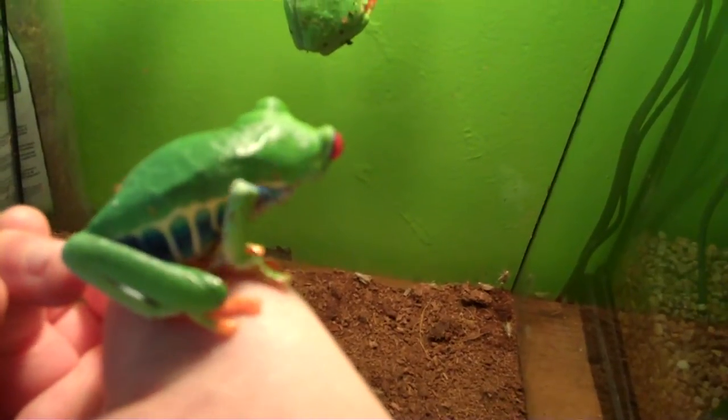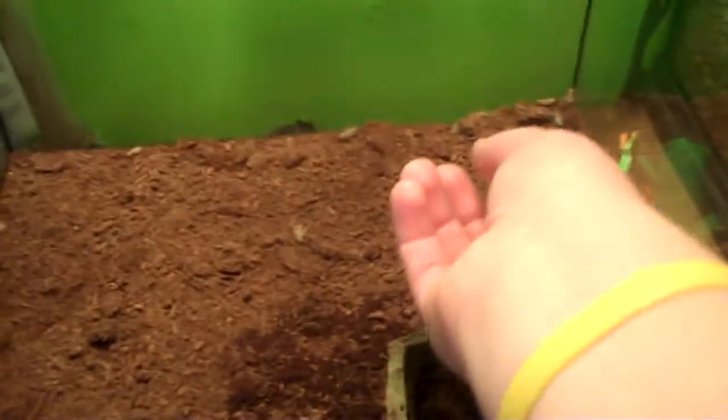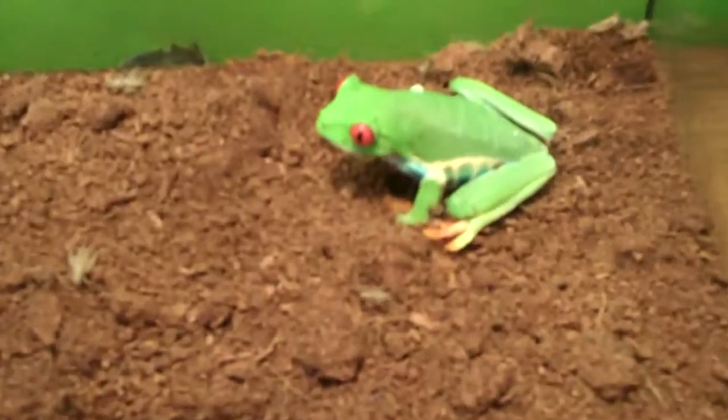This one is kind of crazy. And this is my smaller male. This one is kind of... the most colorful one.